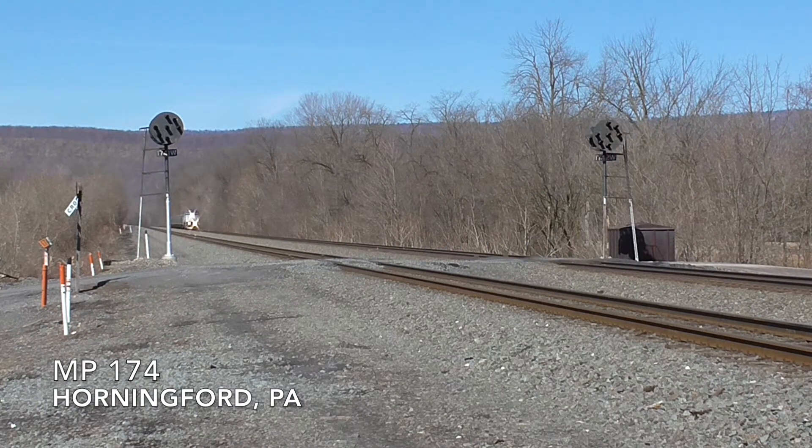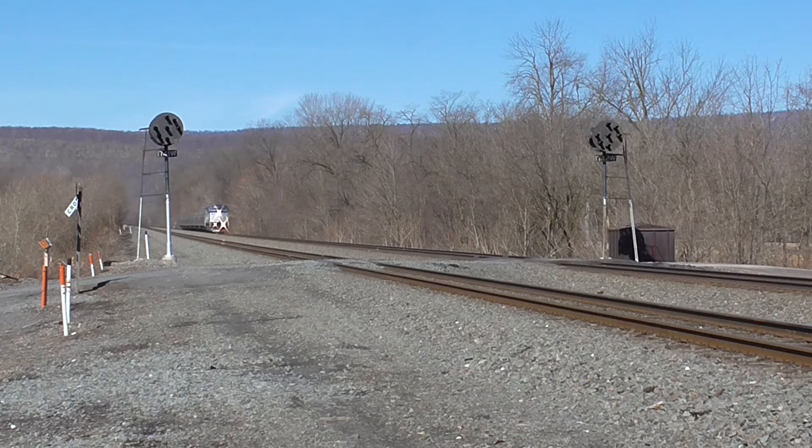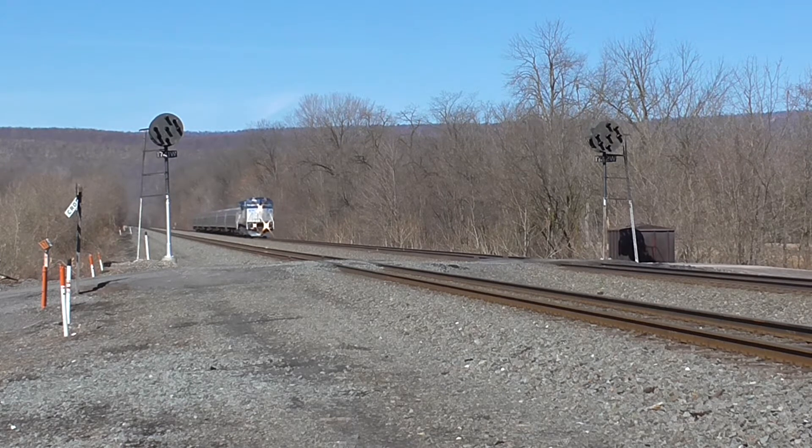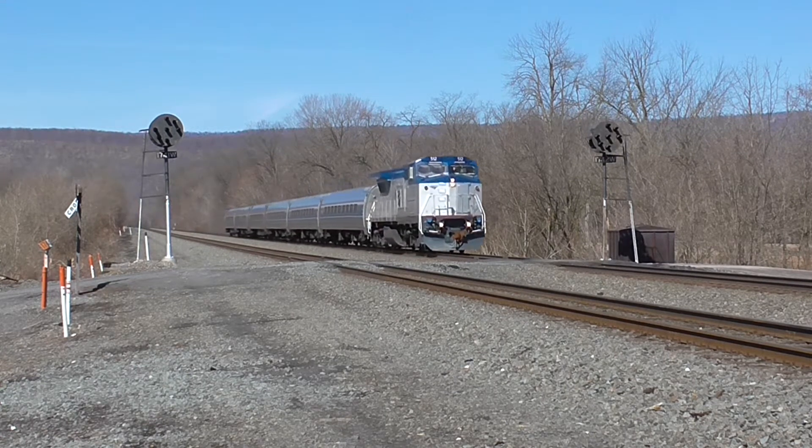Amtrak's Pennsylvanians usually sported one of Amtrak's older B40 widecaps, but they have since been pulled from service. Here we see freshly overhauled unit number 512 heading east through Horningford, milepost 174.